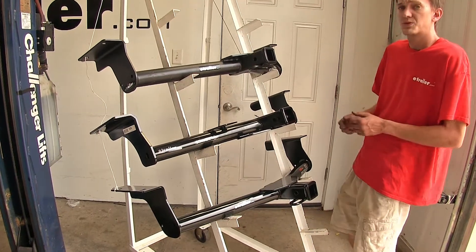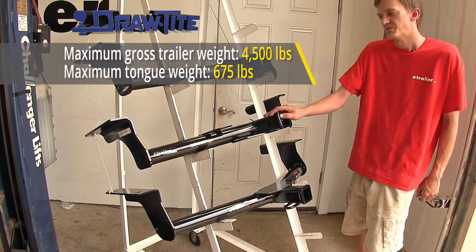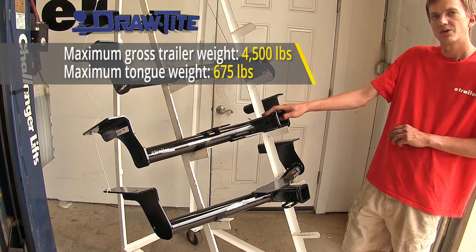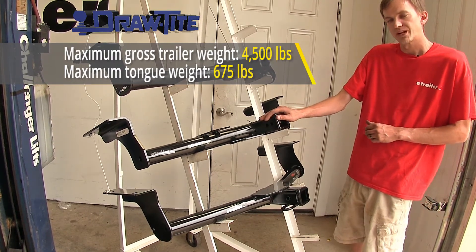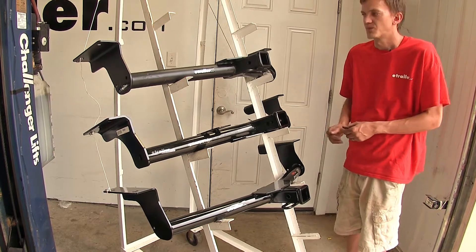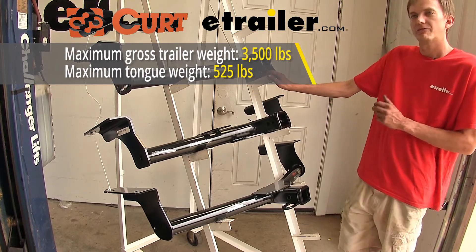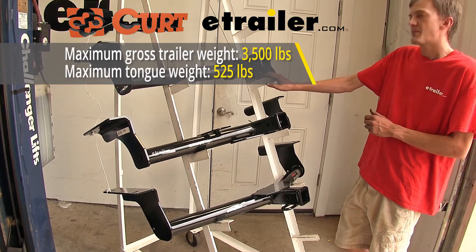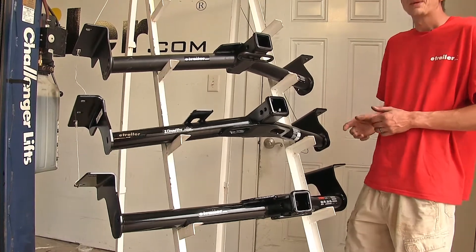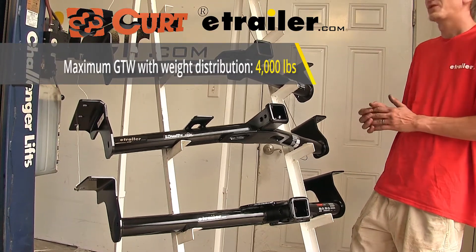The first biggest difference between our three hitches is weight capacity. Our Draw-Tite hitch, the one in the middle, has the highest weight capacities of all three. It has a max tongue weight rating of 675 pounds and a max gross trailer rating of 4,500 pounds. It supports the use of weight distribution, but those numbers don't change. Whereas our E-Trailer and Curt hitches both feature a max tongue weight rating of 525 pounds and a max gross trailer rating of 3,500 pounds. They also support weight distribution, however.